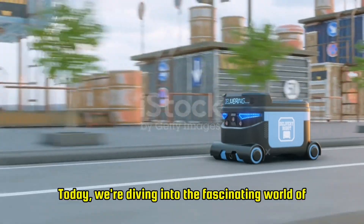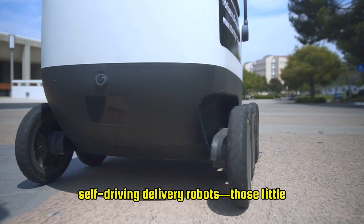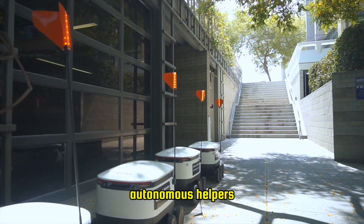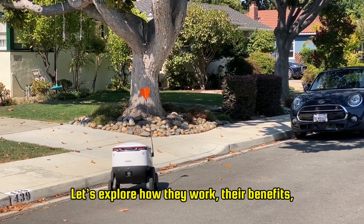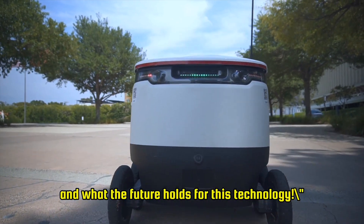Welcome back to our channel. Today, we're diving into the fascinating world of self-driving delivery robots — those little autonomous helpers revolutionizing last-mile delivery in urban areas. Let's explore how they work, their benefits, and what the future holds for this technology.